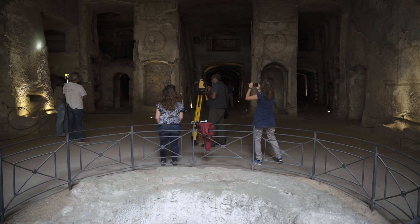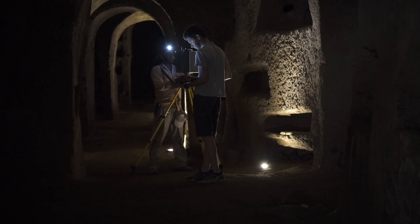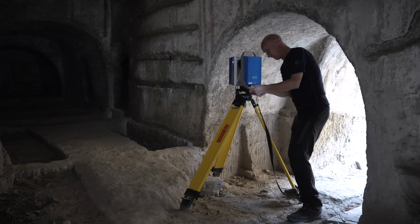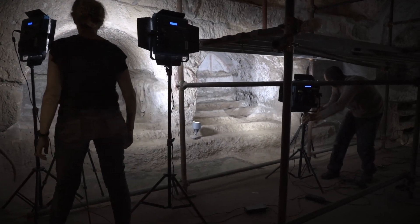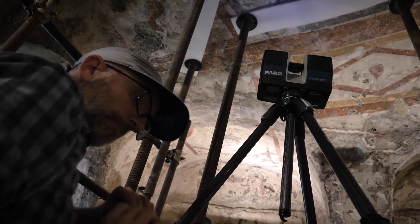To accomplish such a project, we needed the help of a number of teams from around the world. A team from the University of Naples Oriental has joined us. The Zamani Project came to join us from South Africa. We brought in other partners from Germany and Spain to help us solve this immense problem of documenting the Catacombs of San Gennaro.